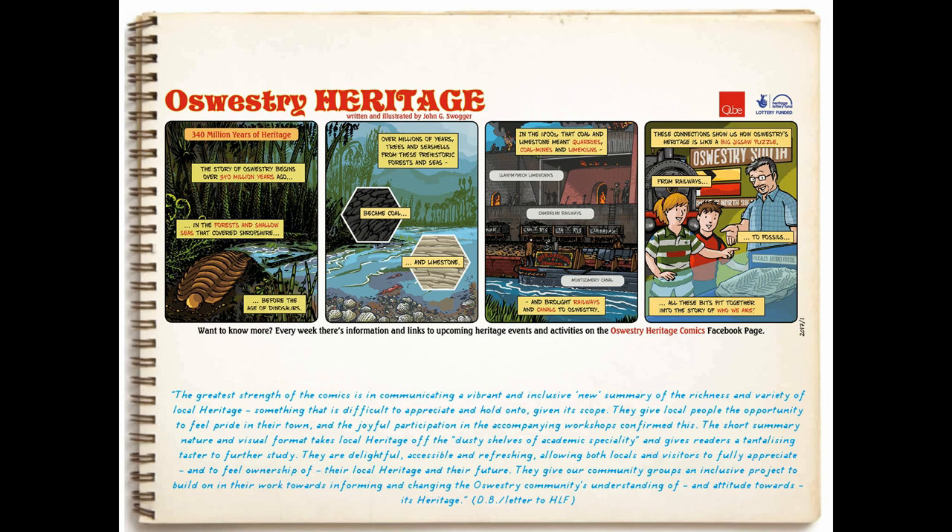Just to wrap up — one of the nicest summaries I got was a letter written to the Heritage Lottery Fund by one of the readers. It says the comics give local people an opportunity to participate in the heritage of the town, and that it takes history, archaeology, and heritage off the dusty shelves of academic speciality and encourages people to use the comics as an introduction or taster to something else. For me, that really sums up what I did not expect the comics to do — which was to push people on towards other things. So that's the Oswestry Heritage Comics. Thank you very much.